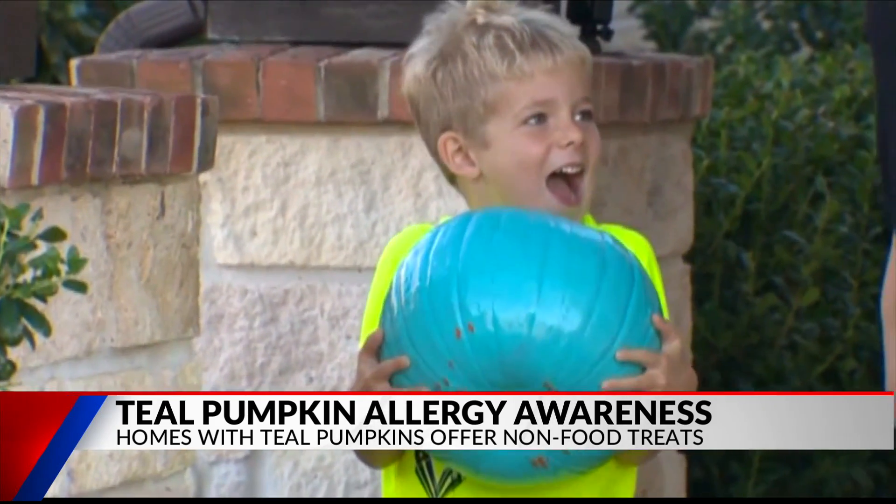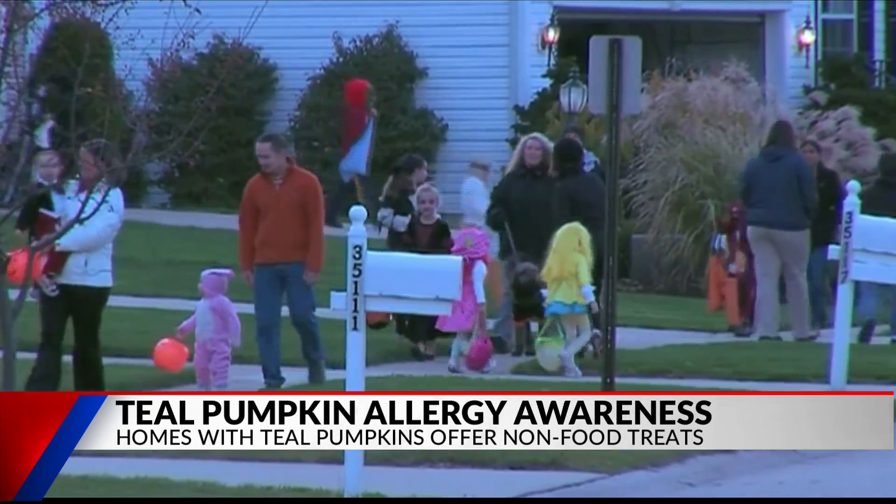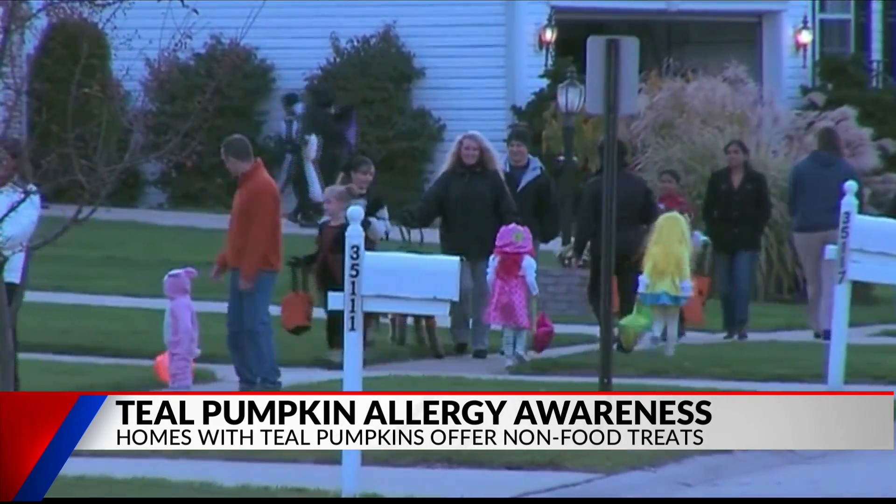Most families participating hand out small trinkets. To find homes like Lindy's in your neighborhood, you can look up the Teal Pumpkin Project map online. I was able to find a handful of homes in East Texas that will be providing allergy-safe treats. If you do plan to go trick-or-treating tonight, remember to check the ingredient list on all candies as well as expiration dates.